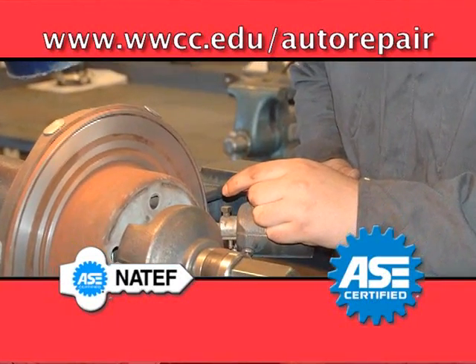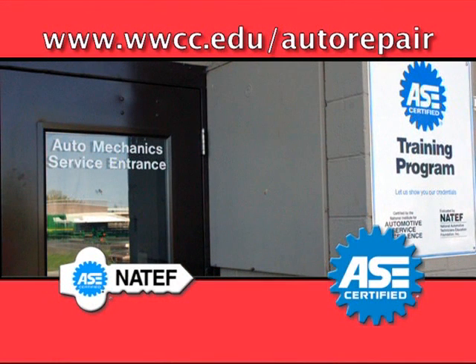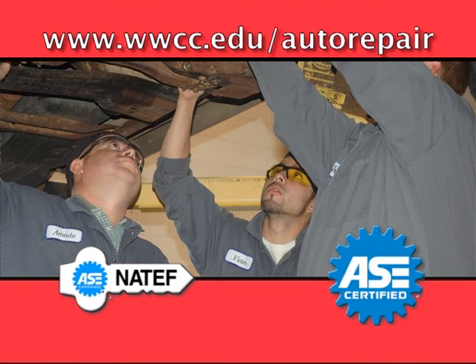WWCC's Auto Mechanics Program is ASE and NATEF certified and prepares students for ASE certification examinations. The Auto Mechanics Program curriculum is reviewed by an advisory board composed of local industry members.